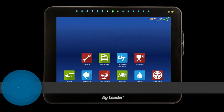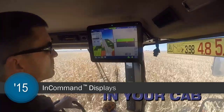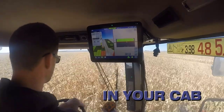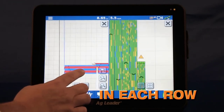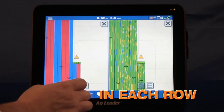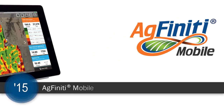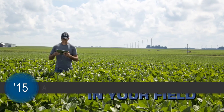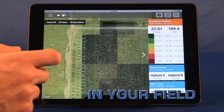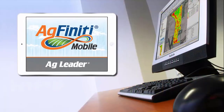In 2015, AgLeader released the InCommand 1200 and InCommand 800, pushing the boundaries of what is possible in a field display. These displays were built on AgLeader's industry-leading precision technology, with the year-round efficient machine control that growers had come to expect. By combining these displays with AgFinity Mobile, a new iPad app that allowed growers to take their data with them on their tablet as soon as they left the field, growers gained instantaneous access to their data, simplifying the process for making crucial decisions more quickly.